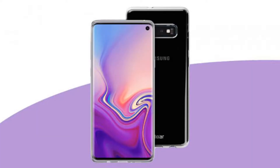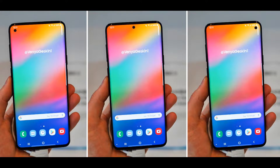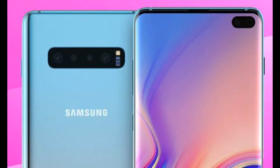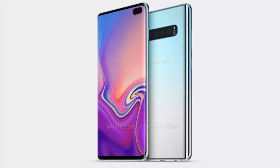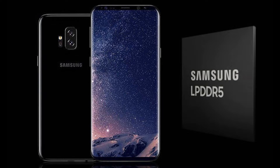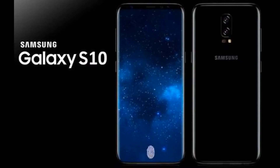The regular S10 will offer 128 GB or 512 GB storage priced at 799 euro and 999 euro respectively. The S10 Plus will offer 128 GB, 512 GB, and 1 terabyte variants priced at 899 euro, 1099 euro, and an eye-watering 1399 euro.